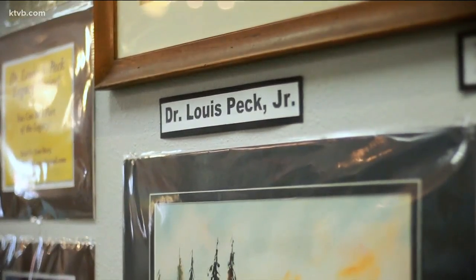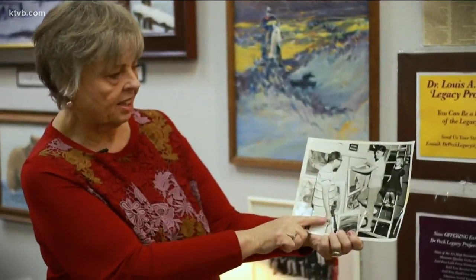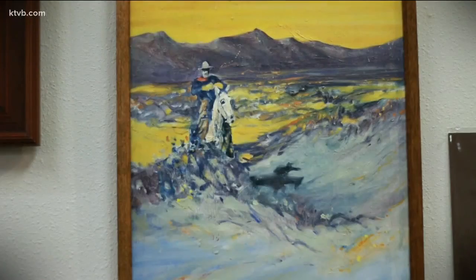Yes, we have Dr. Louis Peck. His daughter is selling his artwork here, and they have just started a legacy project for him so that he will not be forgotten. So it's to continue his legacy on.